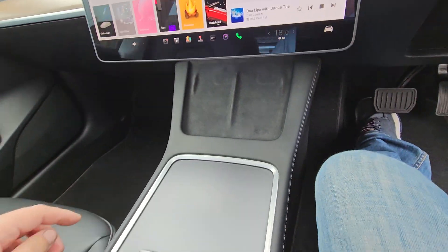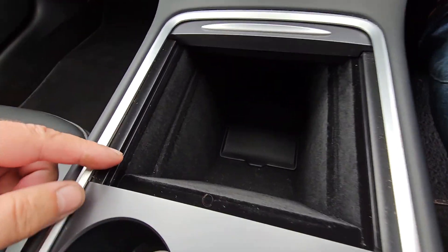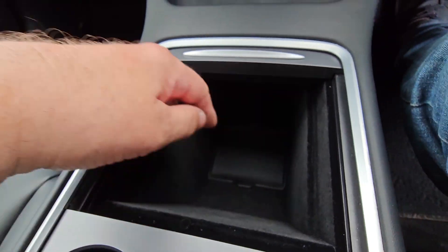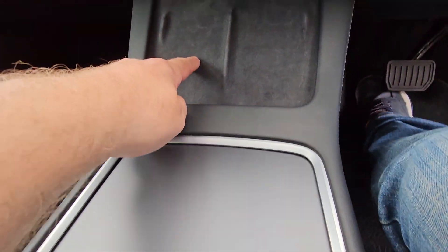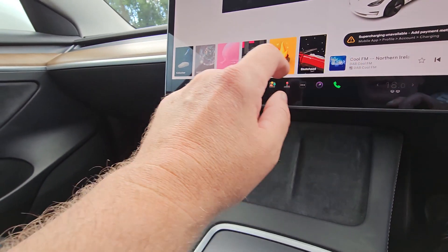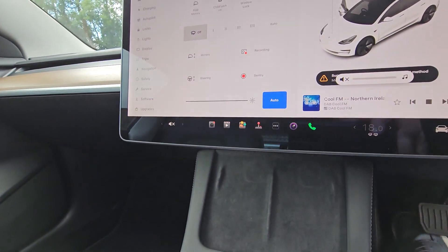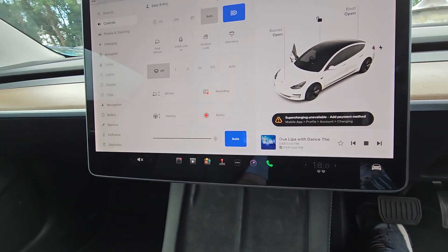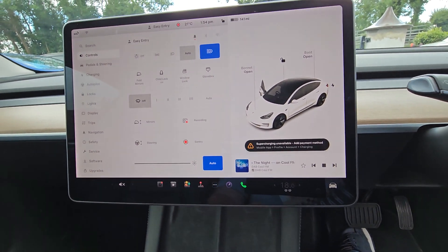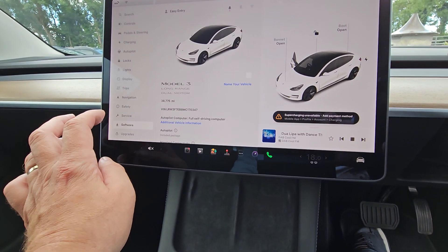On the inside there are cubbies and cup holders everywhere. There's a large storage bin with USB-C ports in there, and twin mobile phone wireless charging pads. Everything is done with your center touchscreen display — all your car's functions are controlled within this screen.